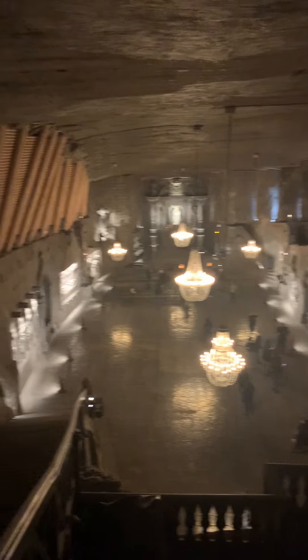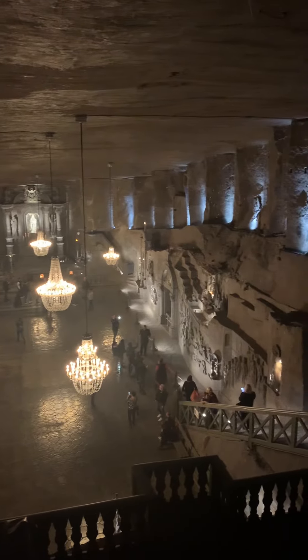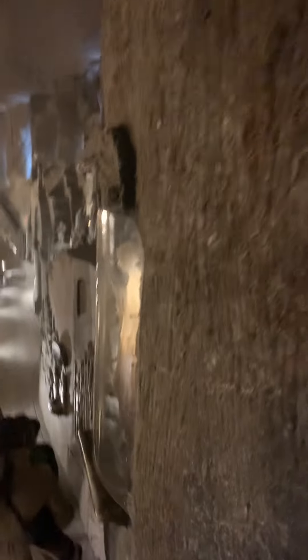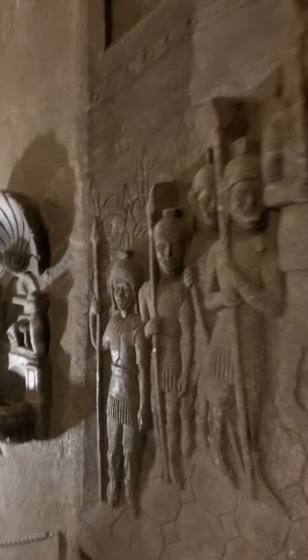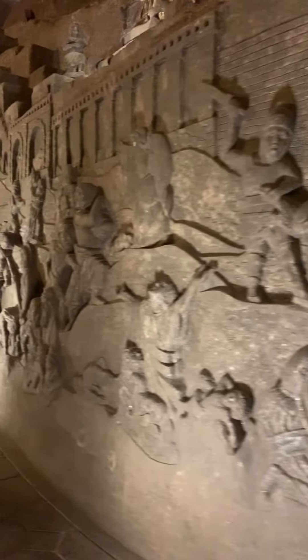There's a very big hall here with salt chandeliers and sculptures. Weddings are held here, orchestras have played here — it's very beautiful and it was much bigger than I thought it would be. Most of these sculptures have only been done since the 1960s.